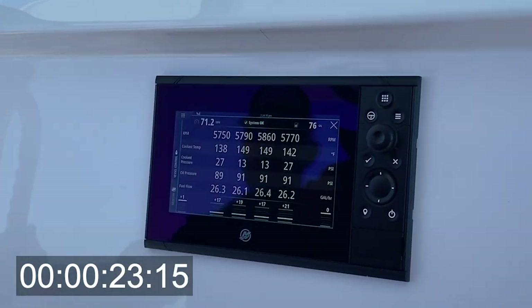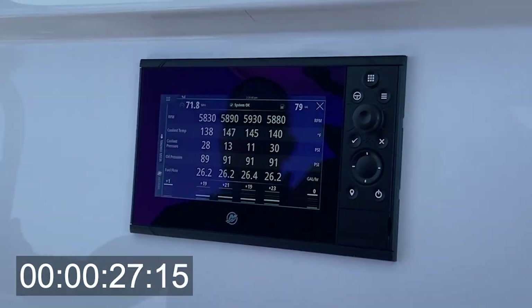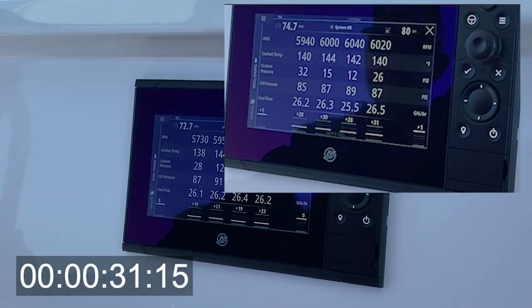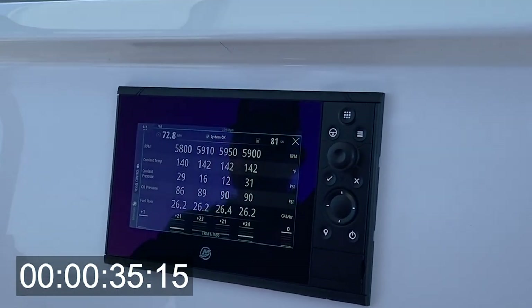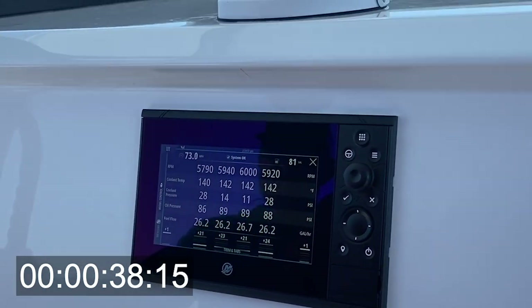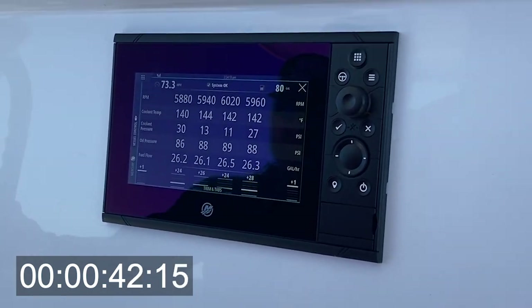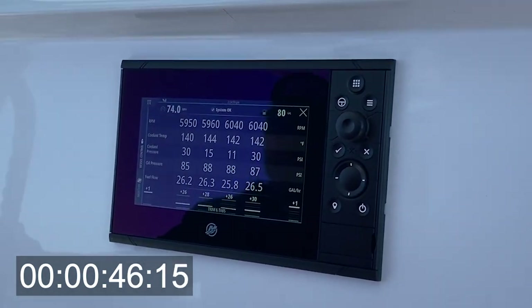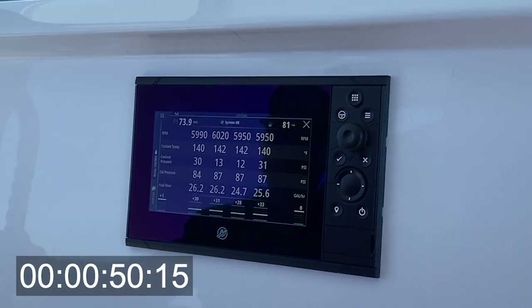Peak speed on the quad configuration — the quad 300s — was about 74.7. I'll put a screenshot up for you guys to see. You can see the speed in the top left corner of the Mercury Vessel View. Chris was running the boat, we were hitting the rev limiter at the right trim, and we were seeing a consistent 73 and change for the most part. I played it frame by frame and saw 74.7 was the peak speed for the trip.